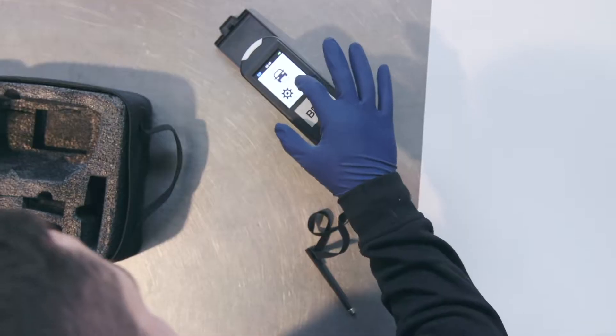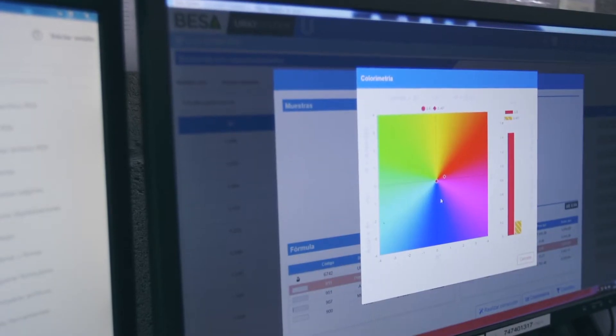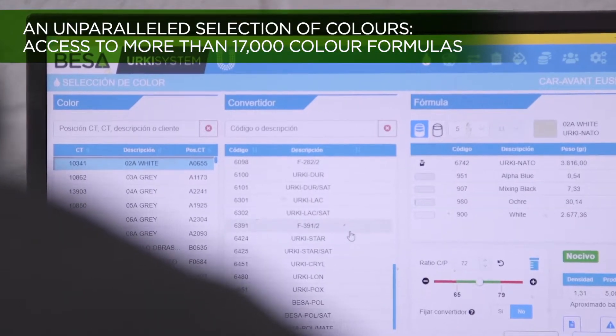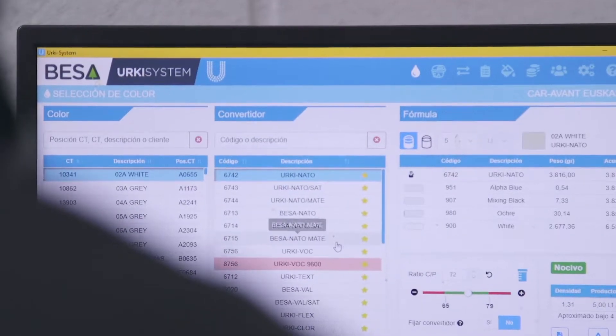In addition, Erky system provides the possibility of obtaining any colour on any surface by using a spectro in a simple, efficient and agile way. Colour management is simplified thanks to powerful software that works in the cloud, with specific functions to improve business control and traceability.